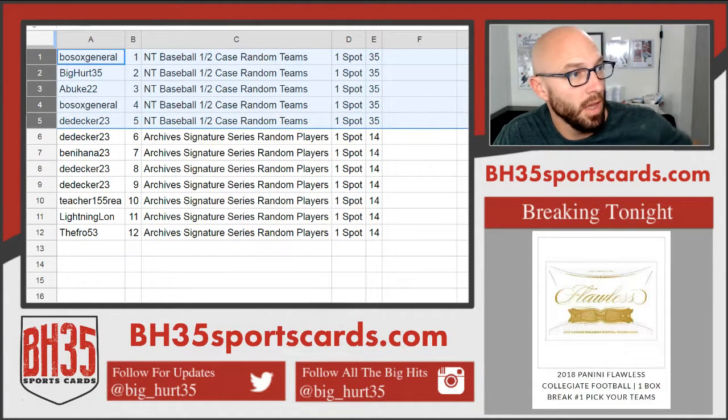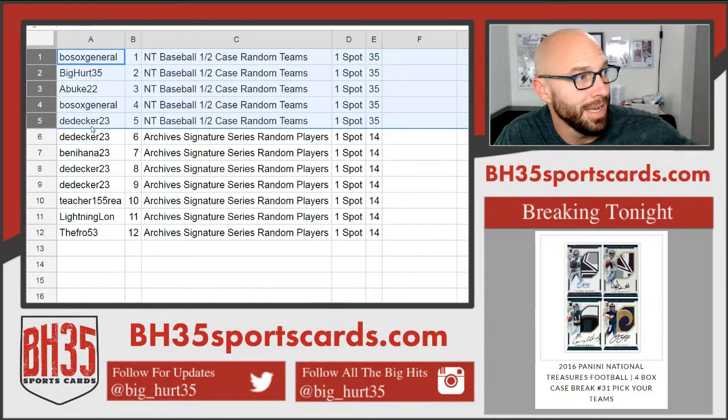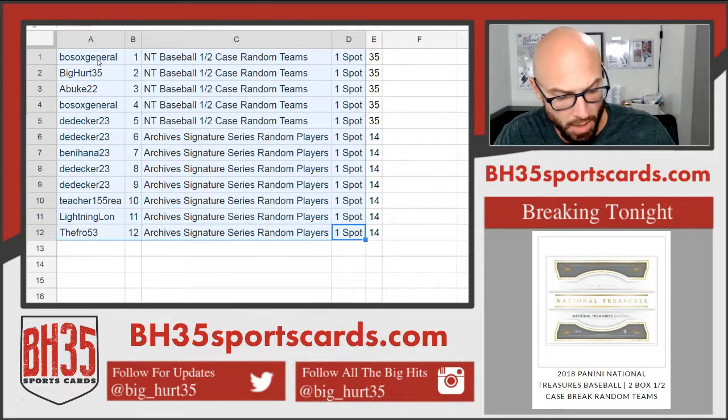Going into NT Half Case random teams: Bosox General, Big Heart 35, A-Buke 22, Bosox General, D-Decker. Everybody else going into Archive Signature Series. These will be in the team draw section.